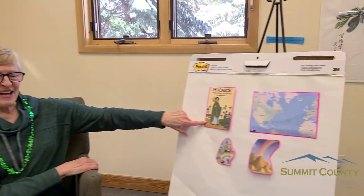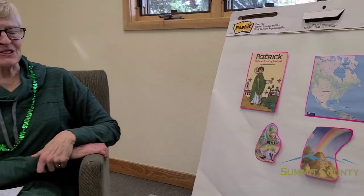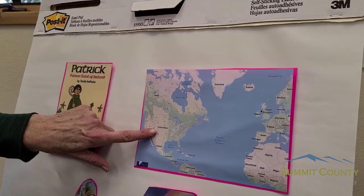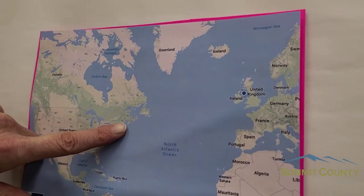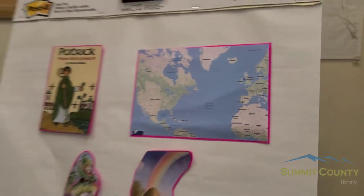But on St. Patrick's Day, everyone is Irish. So here is a picture of St. Patrick — well, what the artist Tommy DePaulo thinks he might have looked like. St. Patrick lived such a long time ago we don't know for sure what he looked like. But St. Patrick's Day is a big holiday in Ireland, which is a little island country way far away from us here in Colorado.